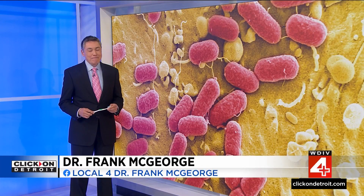New research has uncovered some little-known viruses that live on things you're probably used to seeing every day. But don't panic — Dr. McGeorge is here to explain how these microbes could actually help save lives.